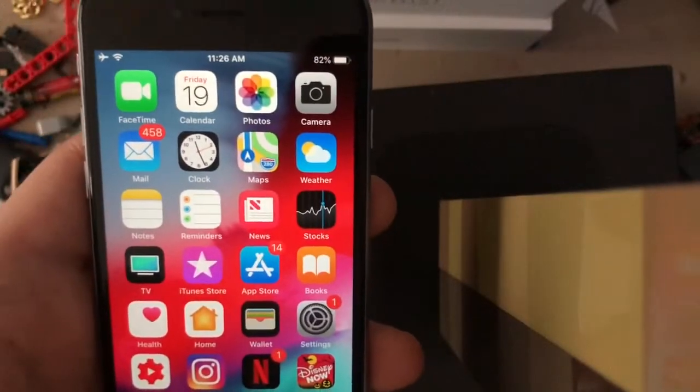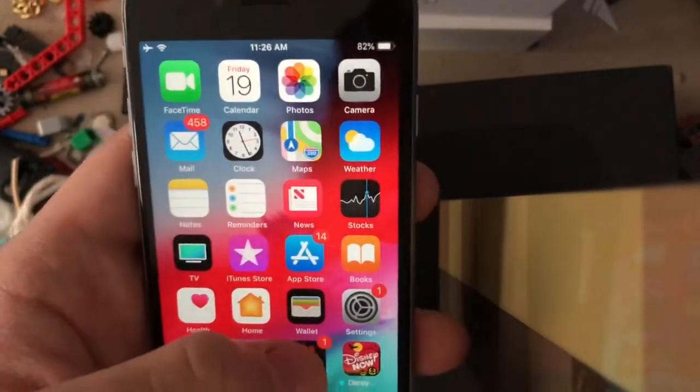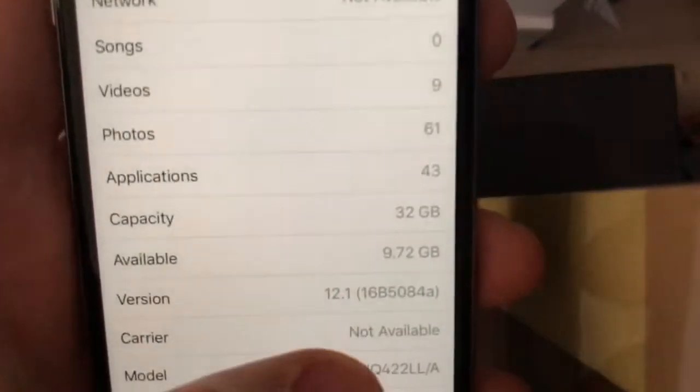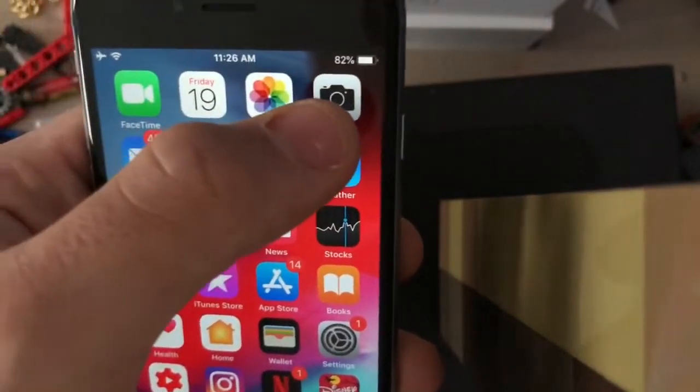Hi guys, it's Alistair for today. I'm going to take a look at iOS 12.1 beta 4 on the iPhone 6, whether or not you guys should upgrade to it today. I'm running iOS 12.1 beta, which is beta 4, and the app launch speeds I'm going to do first.